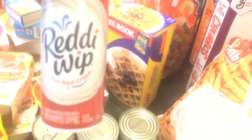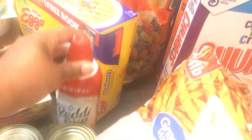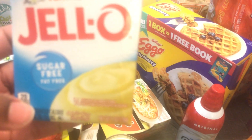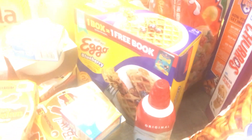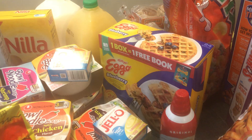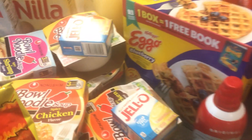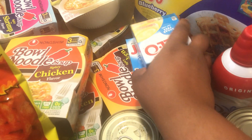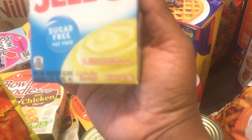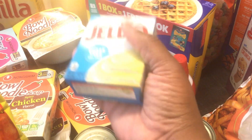I got whipped cream and some sugar-free fat-free Jell-O. That's for what I'm gonna be making today — I'm gonna make a banana pudding. I got two of these vanilla puddings, sugar-free fat-free.